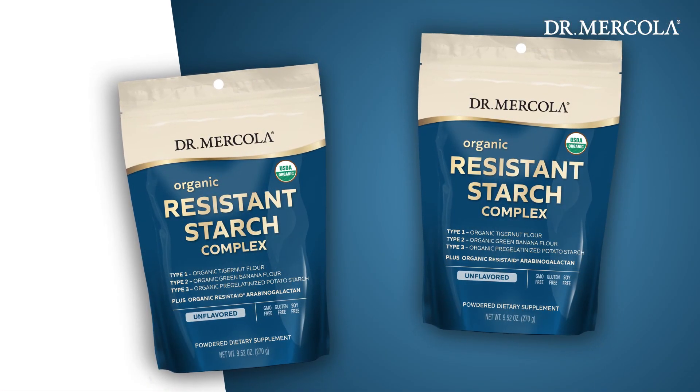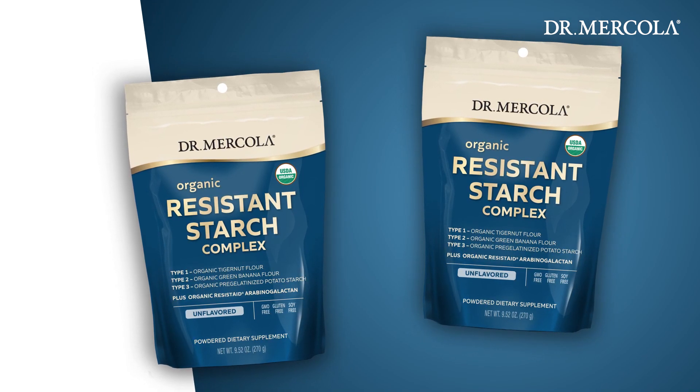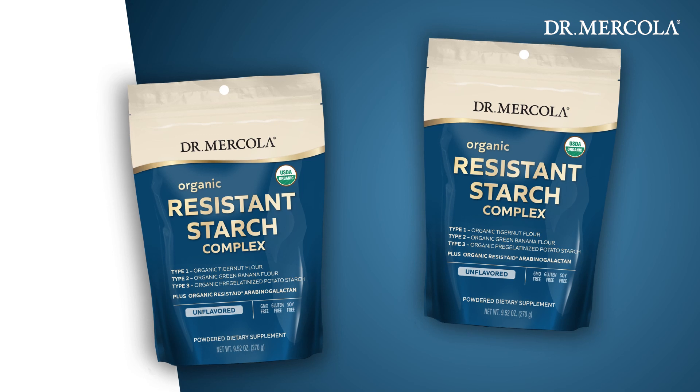Our organic resistant starch complex is made up of four different types of organic resistant starches: tiger nut, green banana, pre-gelatinized potato, and patented resistate arabinogalactan from organic larch heartwood from Minnesota.